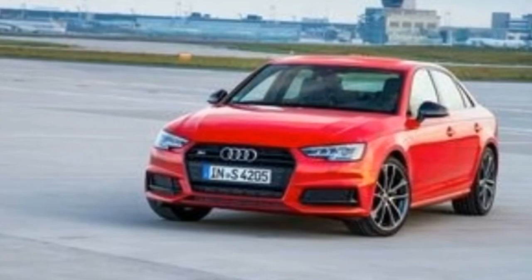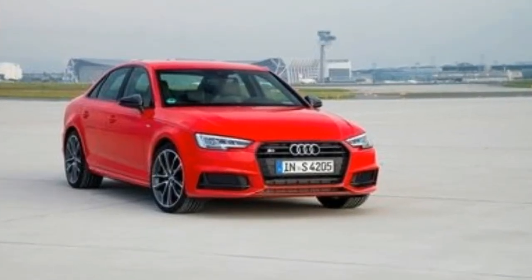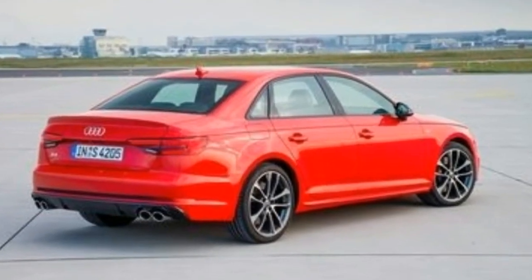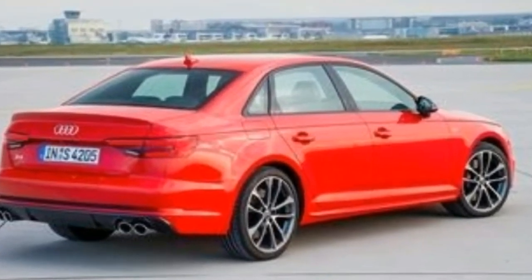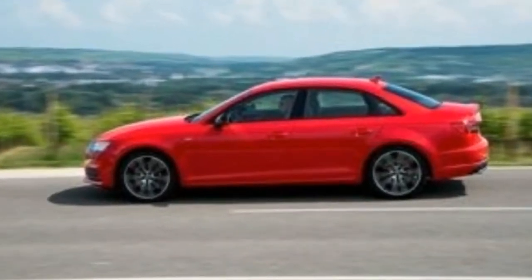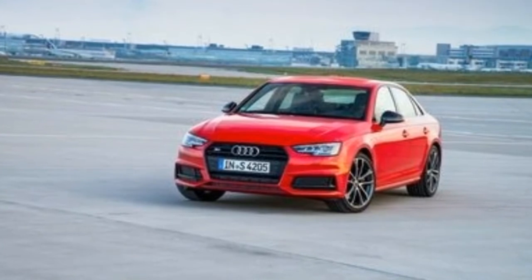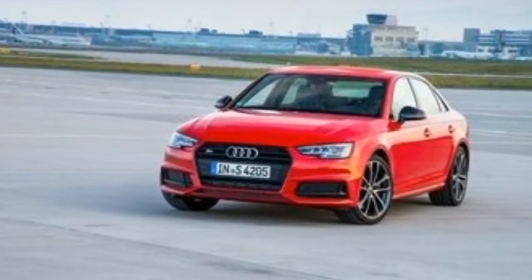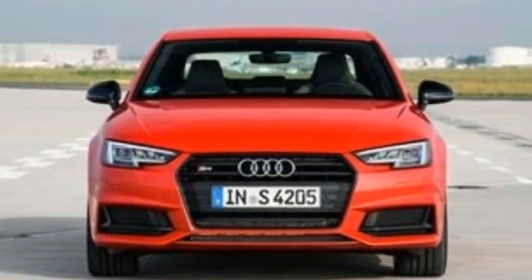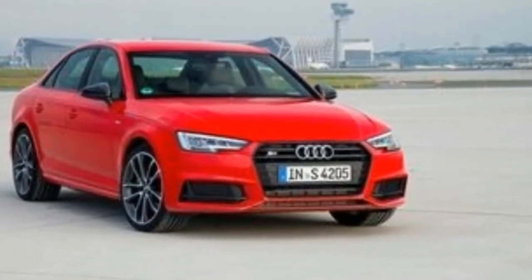Really? Audi says it went for the conventional automatic because U.S. customers prefer the smooth torque multiplication effect when taking off at a stoplight, something the dual-clutch gearbox is unable to provide. But didn't Audi just tell us the new engine makes more torque at lower RPM? We're not following Audi's reasoning, given that the A4 still offers the DSG and the S4 is a performance model targeting drivers seeking greater involvement. Audi also says that the manual, which accounted for about 10 percent of sales, was scuttled because many advanced driver assistance functions don't work as well with it.